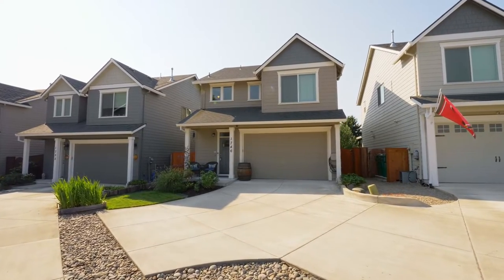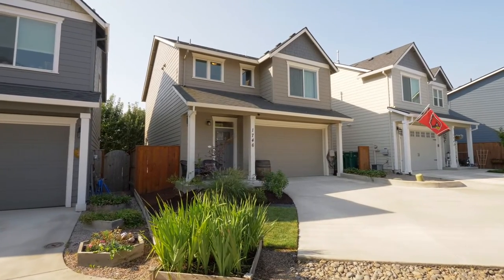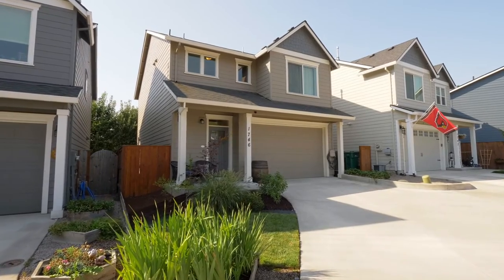A gorgeous move-in-ready home — it's all here on Darby Court and ready for you to call home.